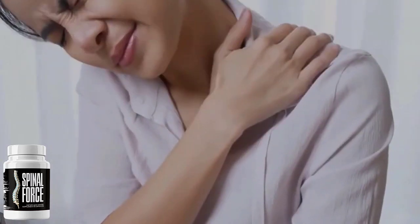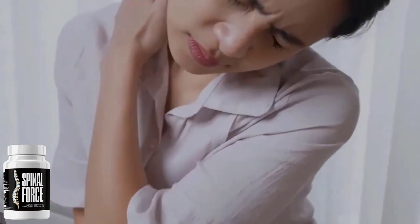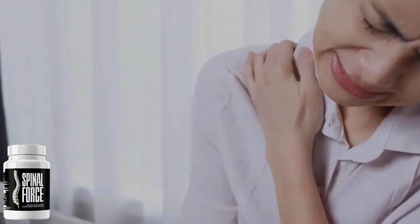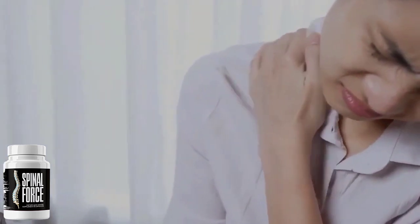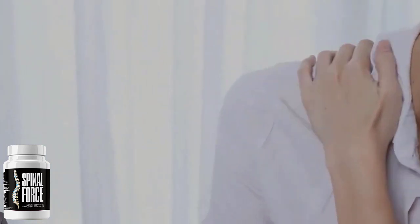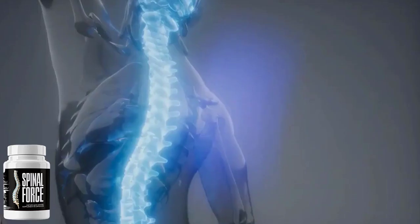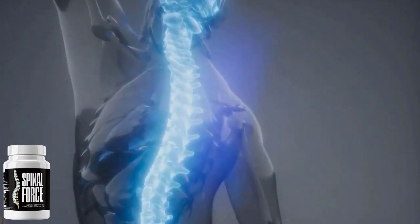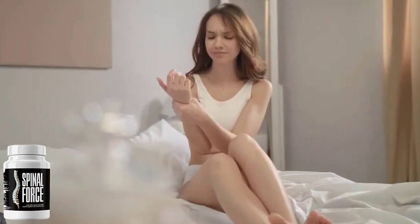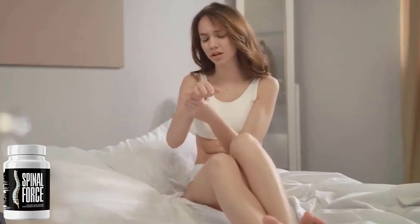Spinal Force was tested for safety and found to be completely free of any negative side effects such as traumatic or suicidal thoughts, swelling in the hands and legs, dizziness, or weight gain. Spinal Force is completely safe and made entirely of natural ingredients with no harmful chemicals, allergens, or compounds. It is precisely manufactured and stored at a state-of-the-art, FDA-inspected, and GMP-certified facility in the United States. So yes guys, you can definitely trust this product.